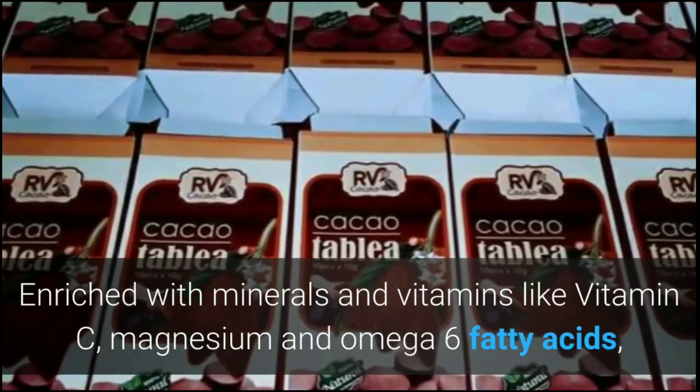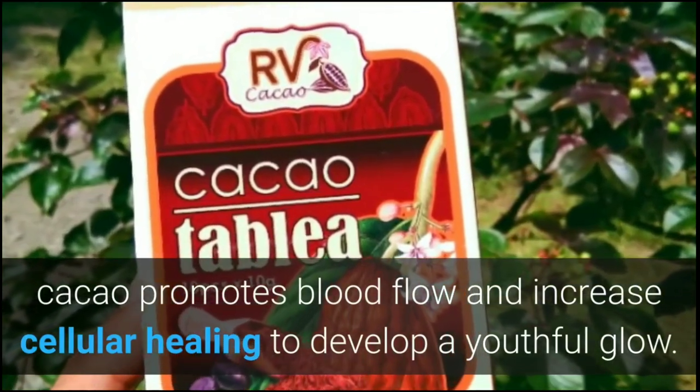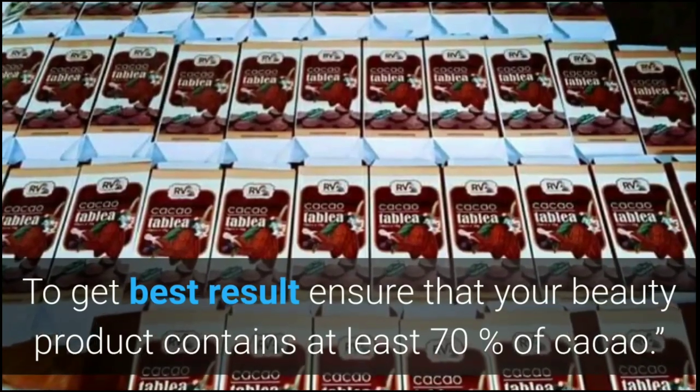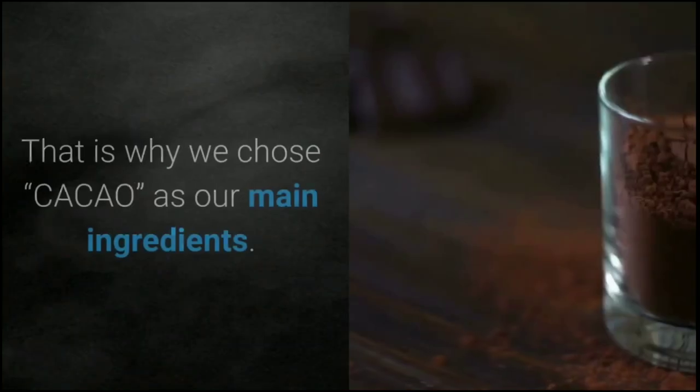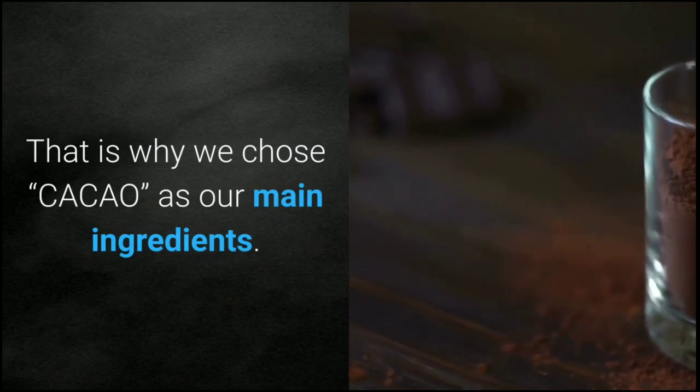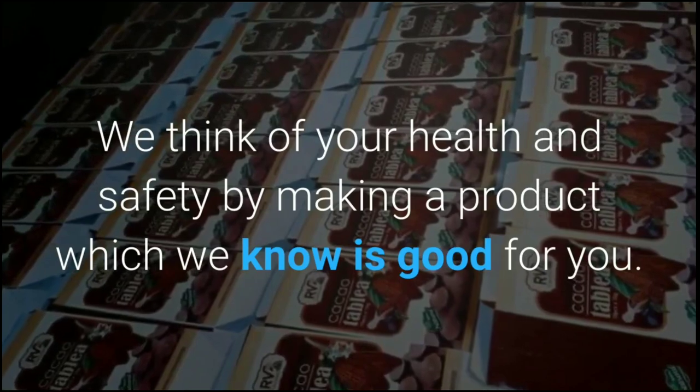Cacao is full of amazing skin benefits, enriched with minerals and vitamins like vitamin C, magnesium, and omega-6 fatty acids. Cacao promotes blood flow and increases cellular healing to develop a youthful glow. To get the best results, ensure that your beauty product contains at least 70% cacao.